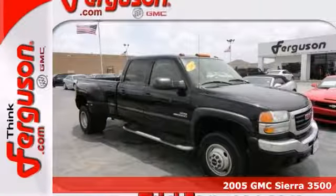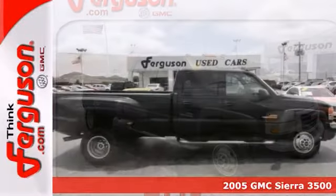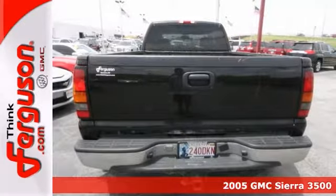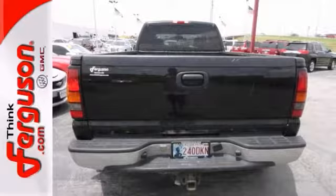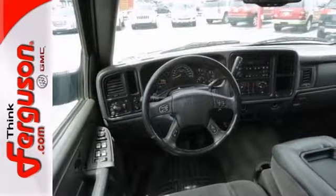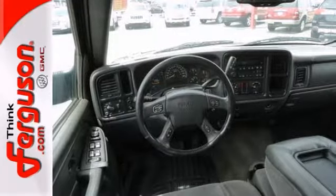Here's a 2005 GMC Sierra 3500 SLE. This rugged truck has a lot to offer including the dual zone air conditioning, power windows, locks and mirrors, and the multi-function steering wheel. It also features a CD player and tinted glass and running boards.